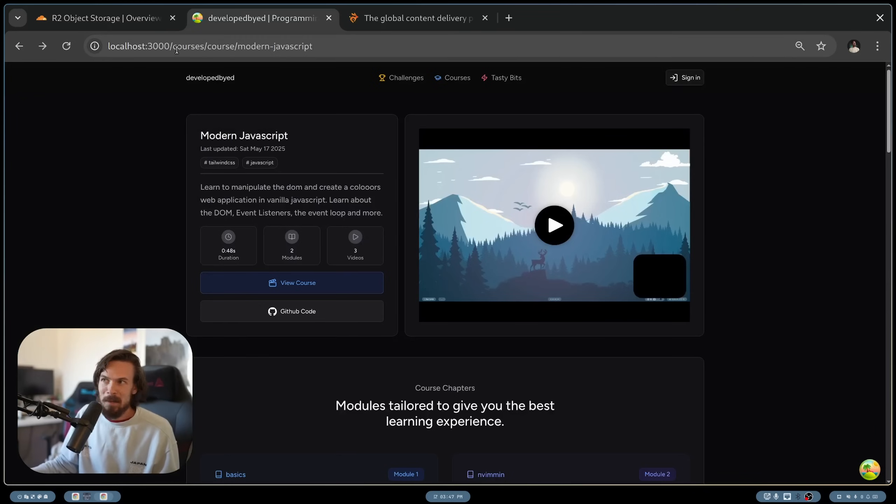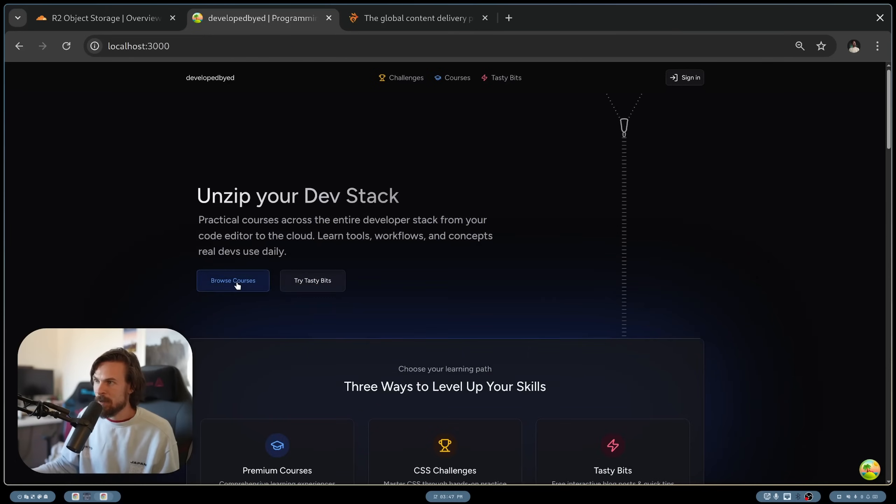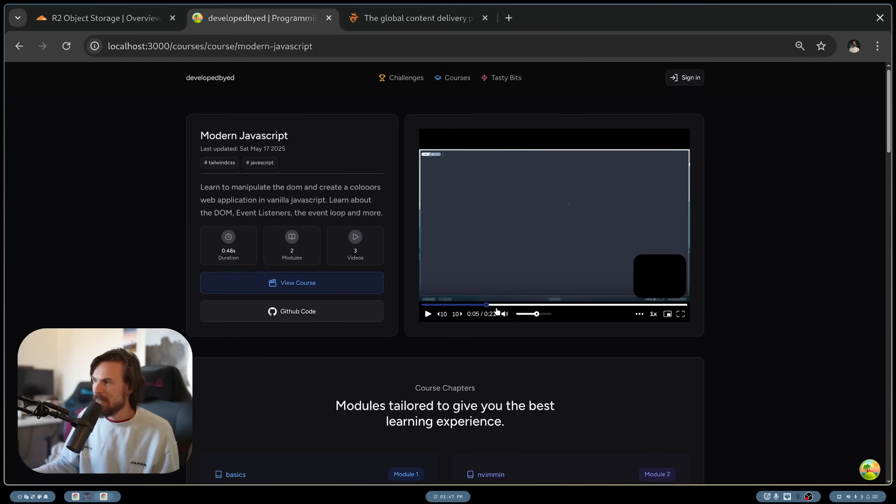I highly recommend you just try it out — I'll leave a link down in the description. Just see how fast this streams. If you go to one of these preview videos and play it, you'll be surprised how quick it is, and it automatically switches quality as well.